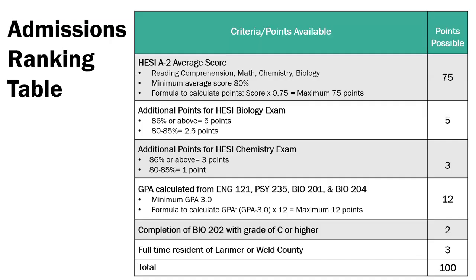Here's a copy of our admissions ranking table. As you can see, a total of 100 points are possible. To see how many points you'll receive for the HESI, average your scores for reading comprehension, math, biology, and chemistry, then multiply that number by 0.75. If you receive an 86% or above in the HESI biology section, you'll receive an additional five points on your application. A score of 80 to 85% will award you two and a half points. If you receive an 86% or above in the chemistry section, you'll receive an additional three points; a score of 80 to 85% will award you one point. Your GPA is worth up to 12 points on the application. When calculating your GPA, we are only looking at grades for English Composition 1,